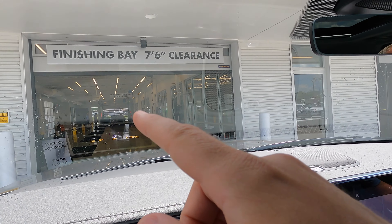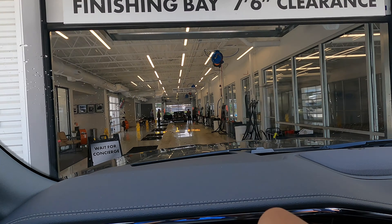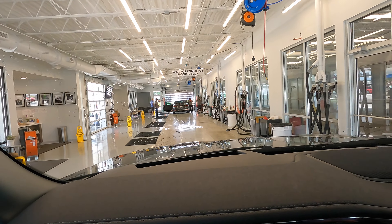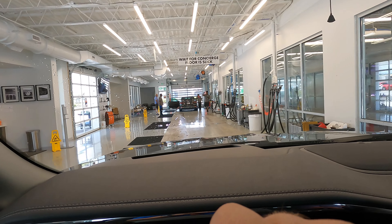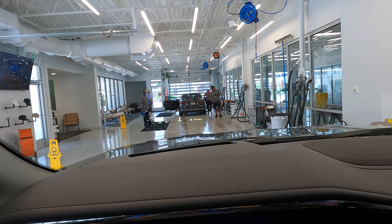After you come out of the wash bay, you come into this extra bay where they do all the vacuuming, the inside interior cleanup, the windows, and all that good stuff. Really awesome — I wish everybody had one of these. Big thumbs up to Harper Auto Wash.